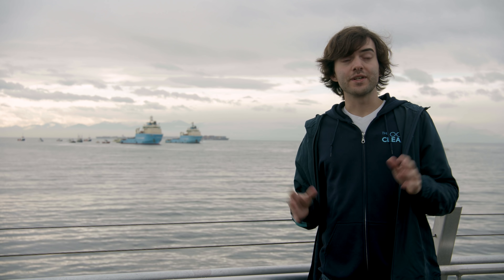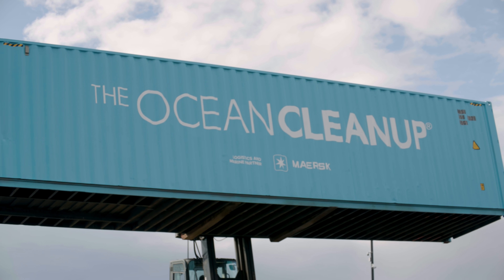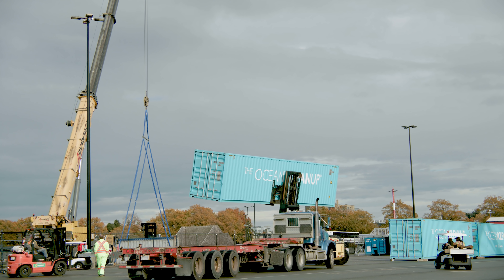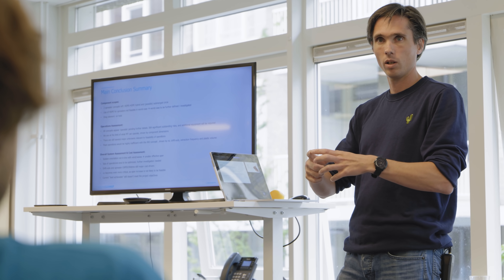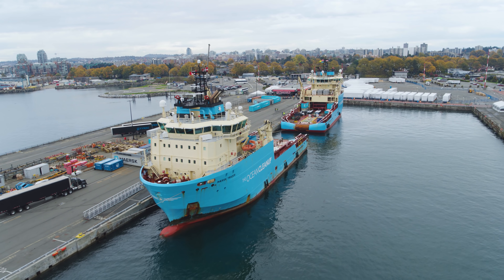Going forward, there are really two things that we will be doing. On one hand, we're continuing the operation of System 2, trying to get going and start the cleanup. In the meantime, we have already started the development of System 3, which is going to be the first full-scale cleanup system. The idea is that that's going to be the blueprint of the whole fleet. And if we have ten of those systems, that should be enough to actually clean up the garbage patch.